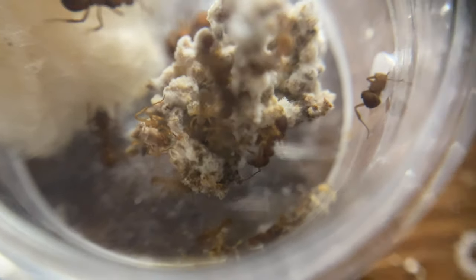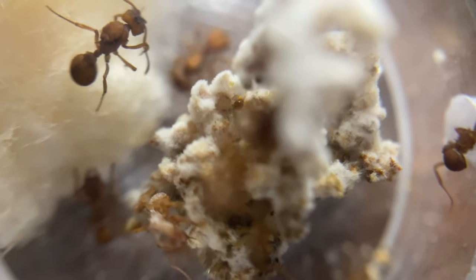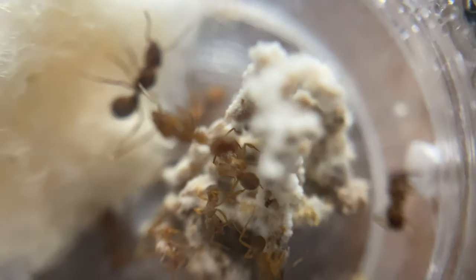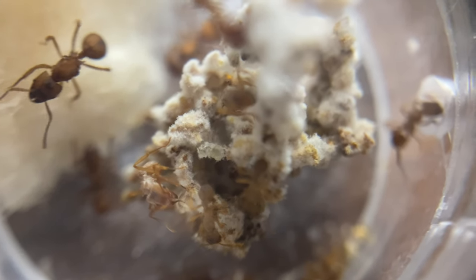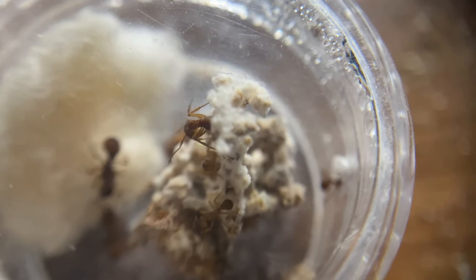Trachymyrmex is a genus that is very similar to the infamous leafcutter ants. Although they don't cut leaves, they're still technically related. Trachymyrmex eat mainly detritus and caterpillar frass, and they feed this to their fungus, which provides them with food and all the optimal carbohydrates and protein.